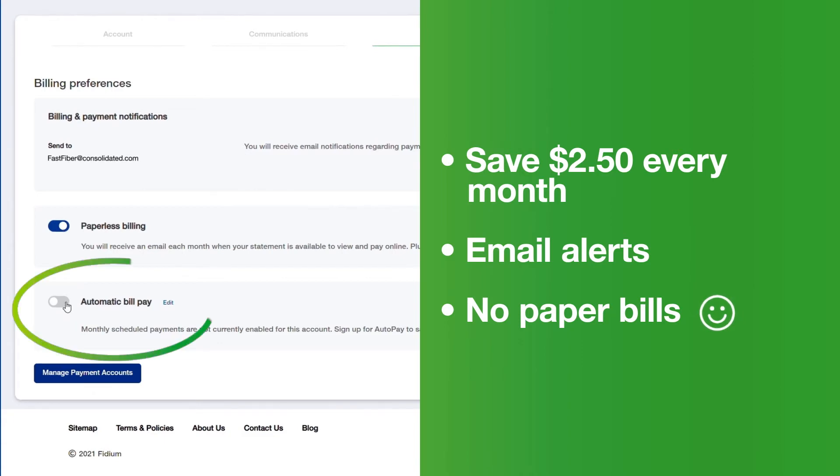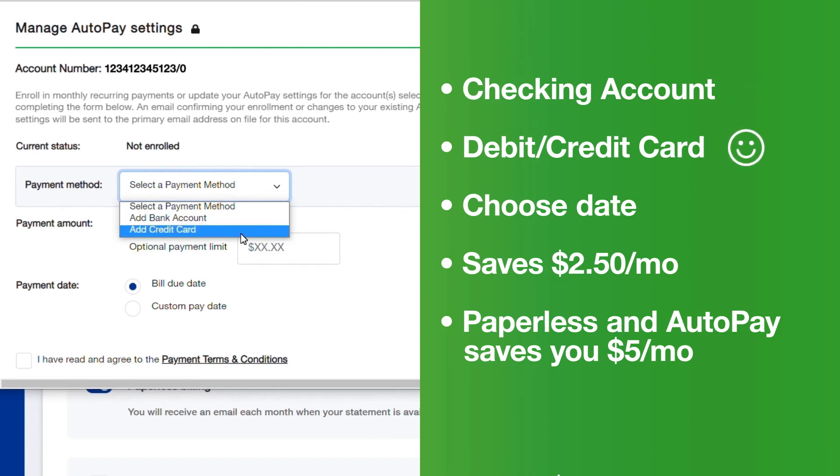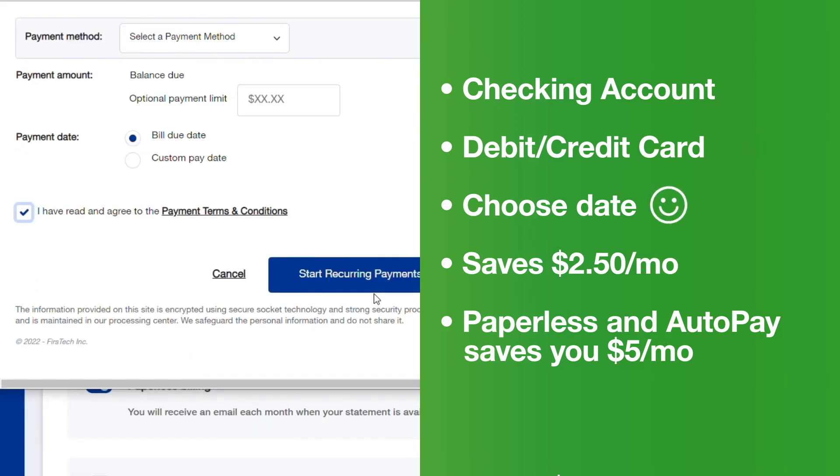Enrolling in AutoPay is another way to save money and time. Get started here. When you sign up for AutoPay, your bank or financial institution will transfer the funds directly from your checking account, or you can link your payment to a debit or credit card account. Enter your banking information and payment date here. Your financial institution will transfer the funds on the date you specify.